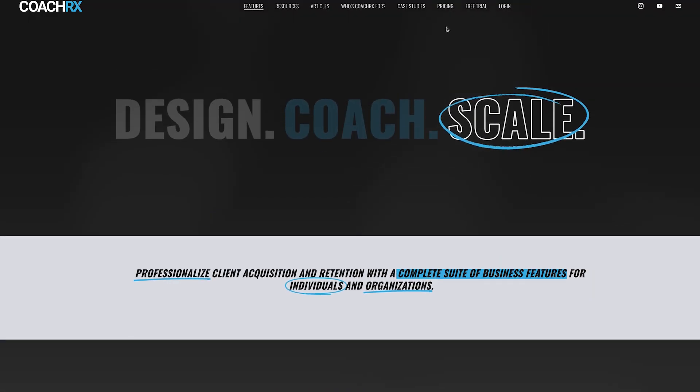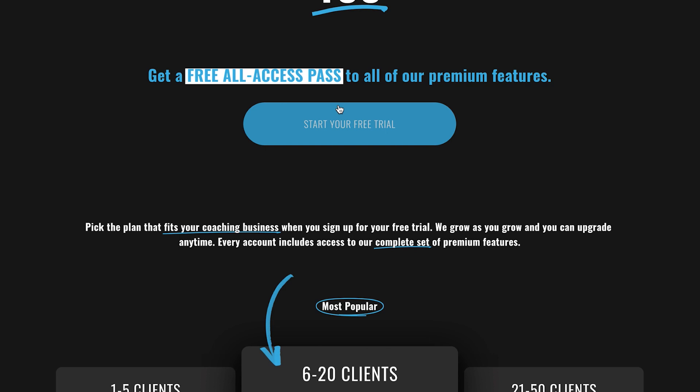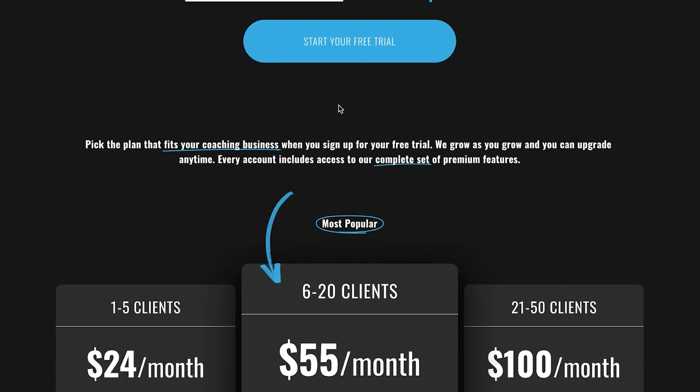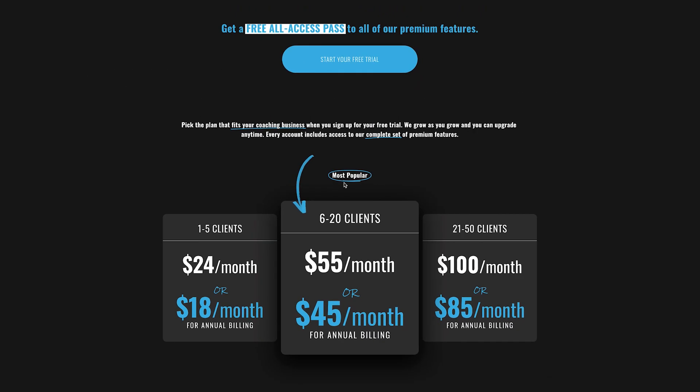In terms of pricing, there's a 14-day free trial, which I always like — you want to get into the system and see if it suits your needs. Then it's $24 per month for 1–5 clients ($18 annually), $55 per month for 6–20 clients ($45 annually), and $100 per month for 21–50 clients ($85 annually). It's fairly competitive, slightly on the more expensive end compared to other platforms, but once you see the features you'll understand why. If CoachRx meets your checklist of features, the pricing difference is minimal.